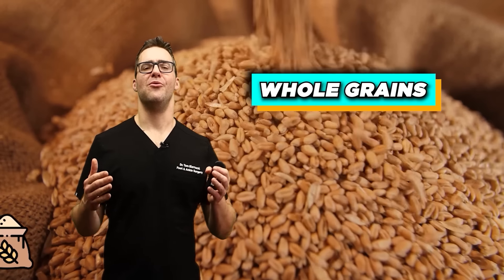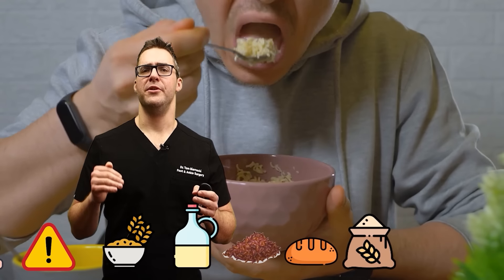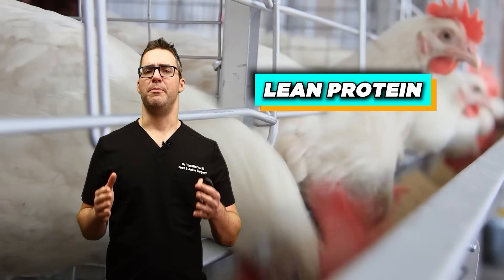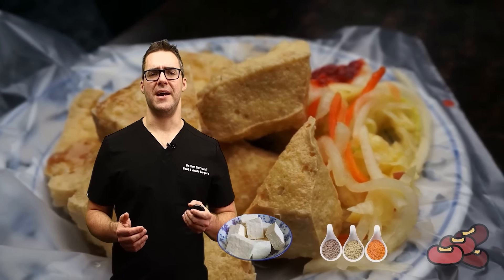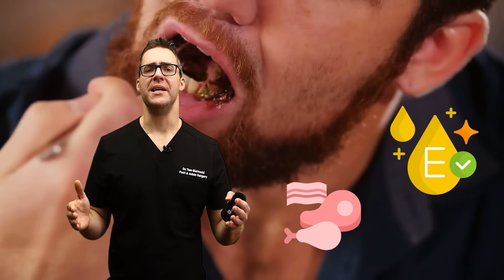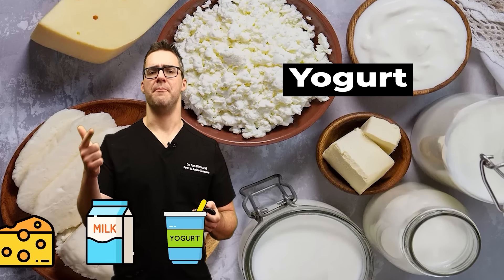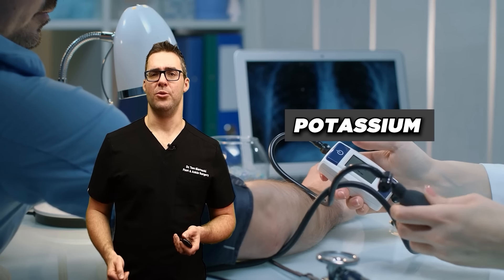Whole grains over refined grains — wheat bread, brown rice, quinoa, oats — are very important; they increase fiber intake and good nutrients. Lean proteins such as poultry, chicken, fish, beans, lentils, and tofu are all very effective. The number one most practical food I recommend is low-fat dairy. Low-fat dairy products like yogurt, milk, and cheese provide calcium, potassium, and protein without excessive saturated fats. Potassium in particular is very effective in lowering blood pressure — studies across numerous trials showed three to four point improvements in blood pressure with proper potassium intake.